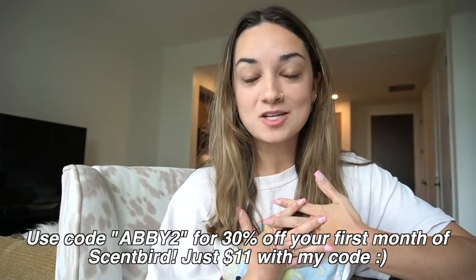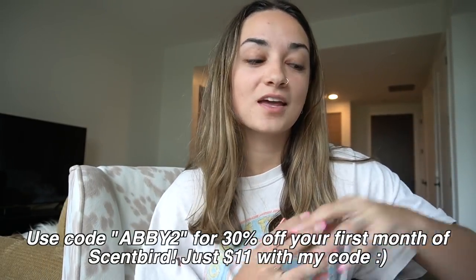They work directly with brands to bring designer label fragrances like Versace and Gucci, but they also have smaller indie brands. If you have no idea what fragrances you like, they have a quiz on their website to help you discover which type of scent you'd like most. With my code ABBY2 you can get 30% off your first month with Scentbird — a 30-day supply of any brand name or indie brand perfume for just $11, which is an incredible deal. The packaging is great for on the go in your purse, gym bag, or while traveling.